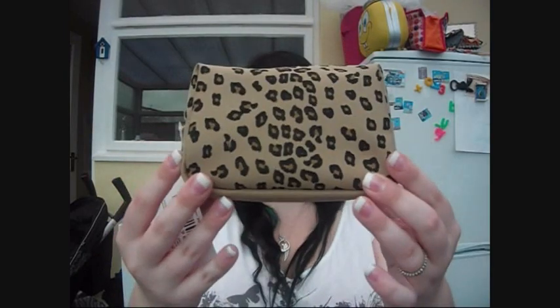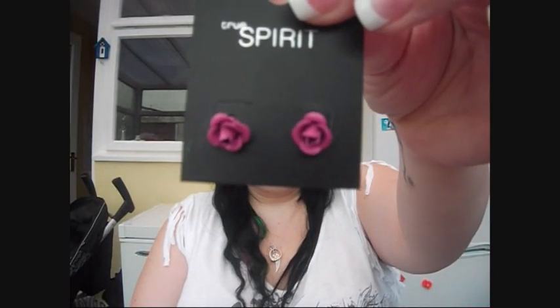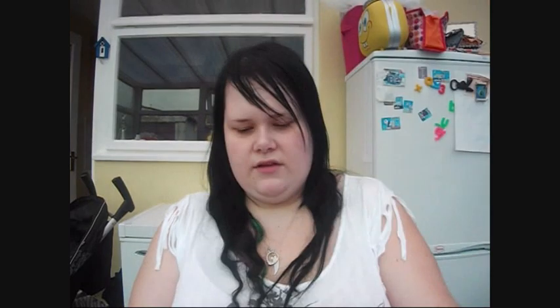I bought her a leopard print makeup case - that's my stamp on it, things that I like. Inside she's got her ring that she won from my competition, and to go with her rose ring I got her some little rose stud earrings. I thought they were really cute - I actually really like those.